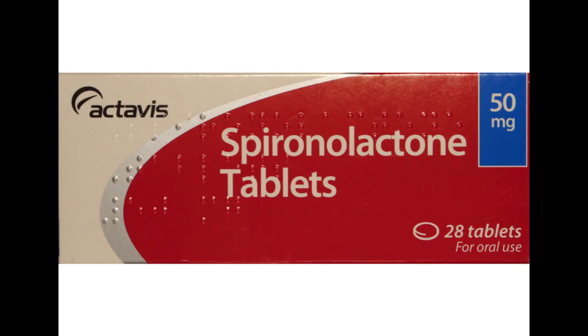Hello guys and welcome. In this video I'm going to share with you information regarding spironolactone.